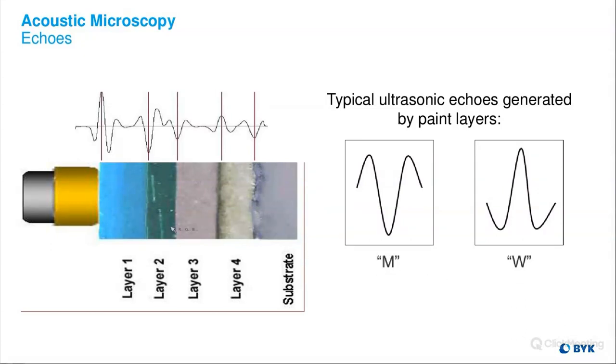Our acoustical microscope output is a typical A-scan waveform. If we take the cross-section displayed here, the space between where our probe touches and the first layer boundary represents our clear coat. The distance between the next echoes is our base coat, our primer, and our e-coat. At each painted layer boundary, we get a signal that looks like an M or a W — sometimes called a negative or a positive. These are the two basic shapes we look for when placing our layer boundaries.